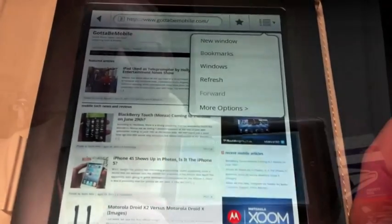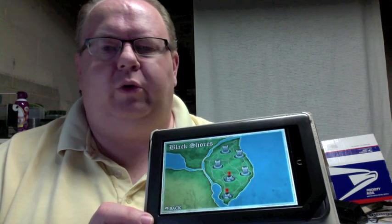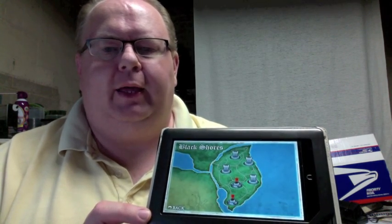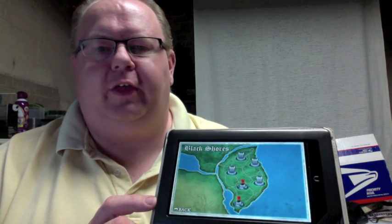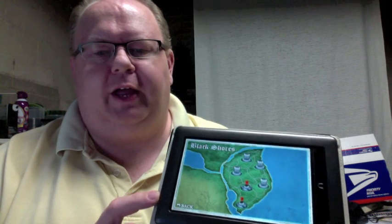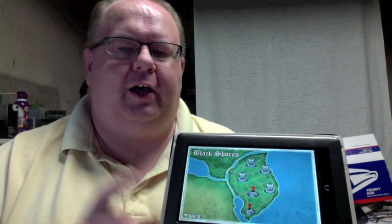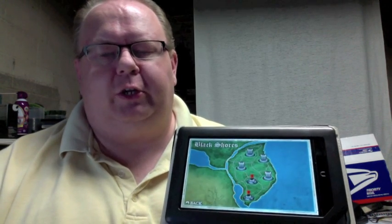As I showed you, I downloaded the 1.2 update from Barnes & Noble that brings Froyo to the Nook Color. As a result, I was able to show you the browser, go into the App Store, and I purchased the app Crushed the Castle — I'm going to have some fun with it. I recommend that you go ahead and get the update; it does make your Nook a little bit better.